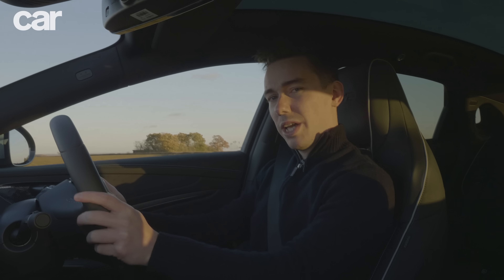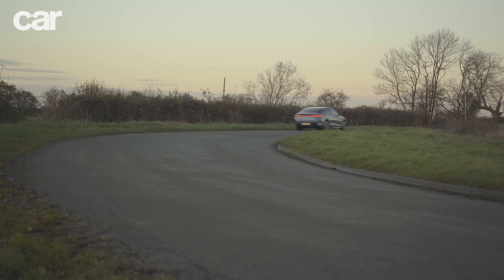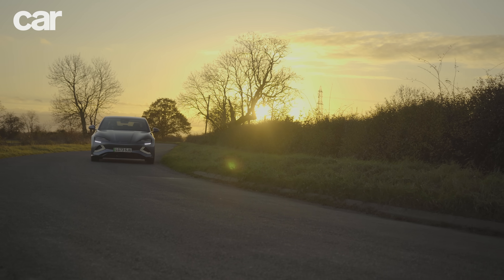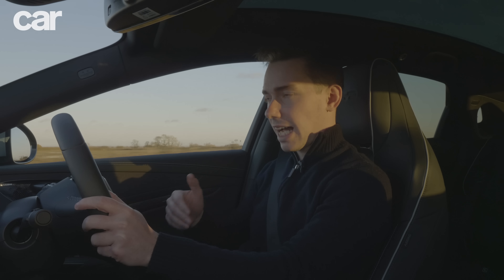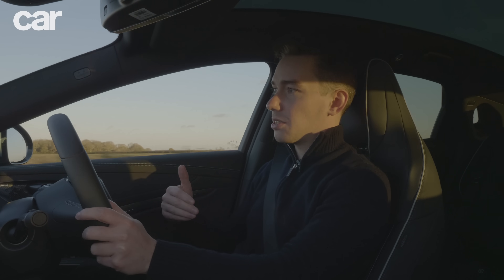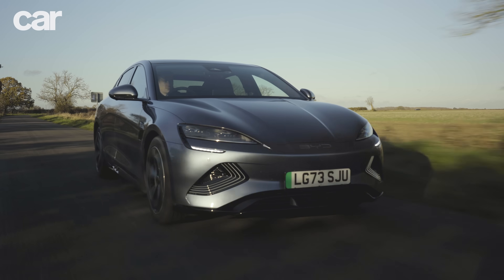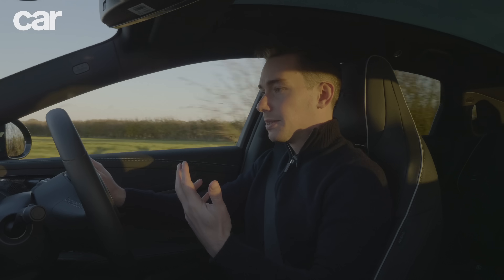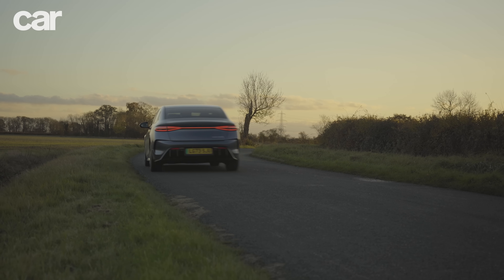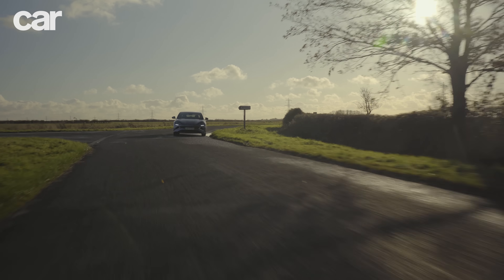Starting with the steering: it's got a weird weight to it, especially around the centre point — feels a bit stodgy and then it lightens up. It's quite difficult to predict and it feels unusual. It's just not as straightforward as the Tesla's. The powertrain is also a concern. From a standing start, this accelerates almost like a petrol car — there's a delay, like clutches at work. Whereas in the Tesla it's snappy and straight off the line. This is quick once you get up to speed, but you lose that snappiness off the line and the throttle response isn't as crisp or predictable.